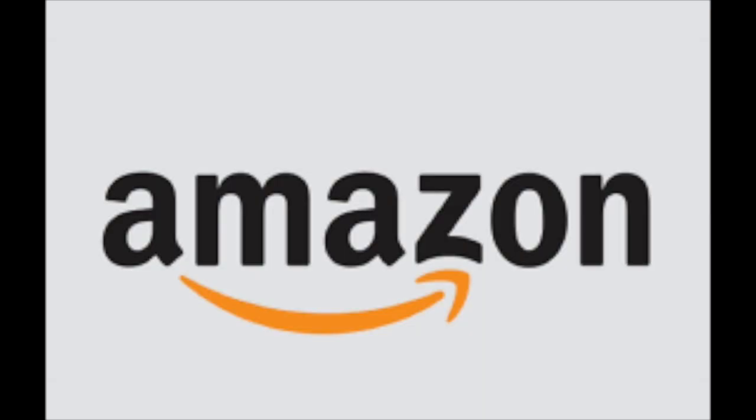And now with all that out of the way, let's start episode 14 of Logo Secrets. Enjoy! So here we have the Amazon logo.